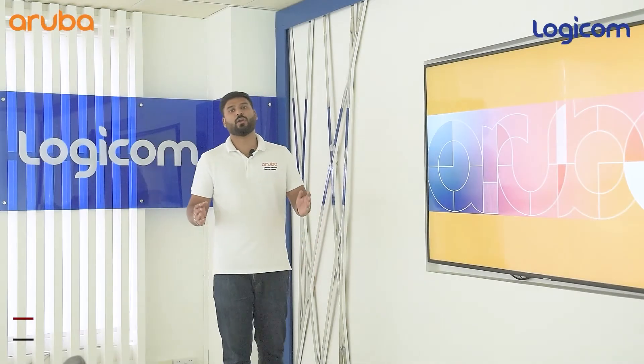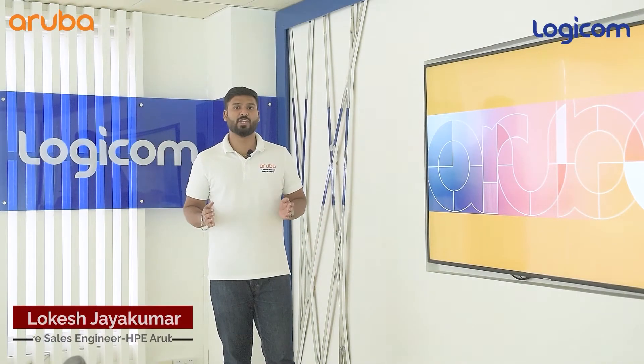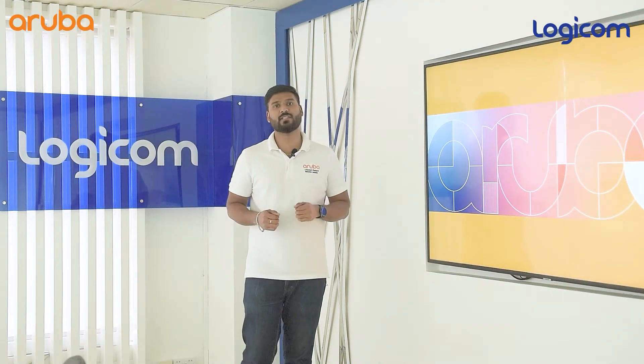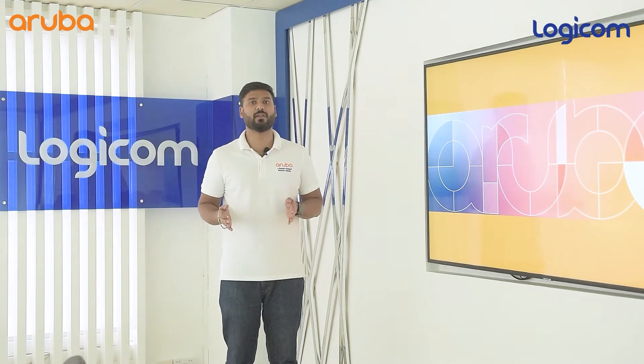Hello everyone. Today I'm going to give you an update on the latest enhancements offered by Aruba Central, our unified management and AI powered operating system. My name is Lokesh, I'm the Aruba pre-sales engineer for LogiCom distribution, and in this video we will see the greater capabilities of this new feature.